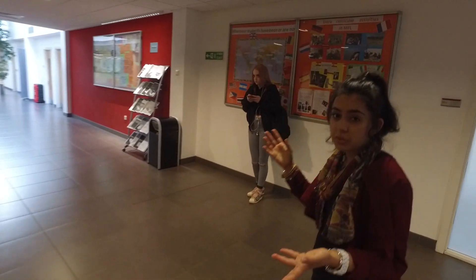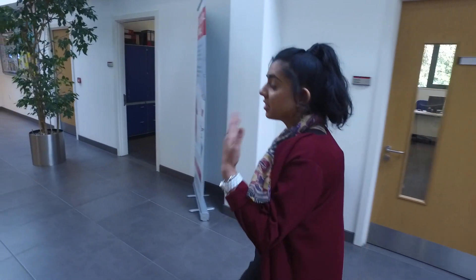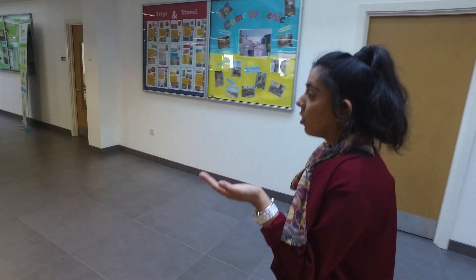Here are some of our ethics rooms where a lot of the ethics lessons take place. And now we'll be coming up to the ground floor of the Learning Centre. The Learning Centre is based over three floors, each floor offering different requirements and facilities for different students. On this floor you'll find the Student Information Desk and also a great career service.